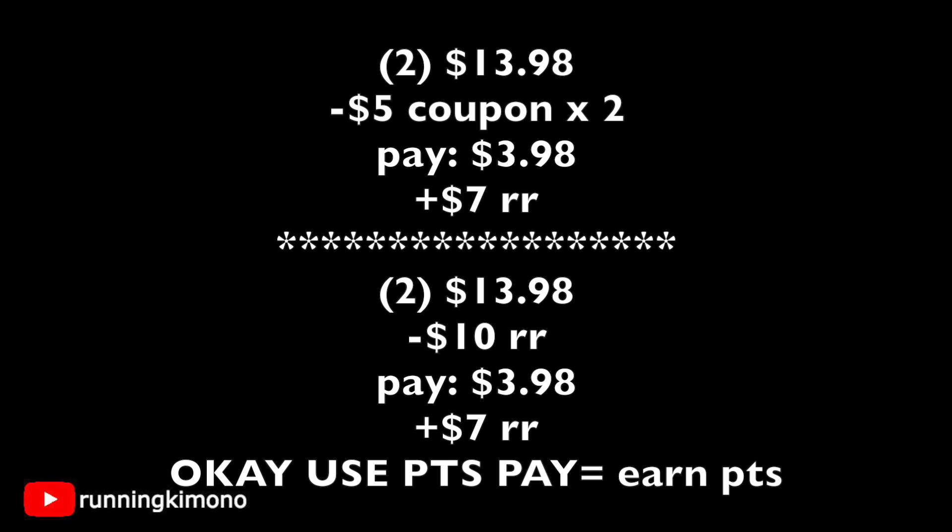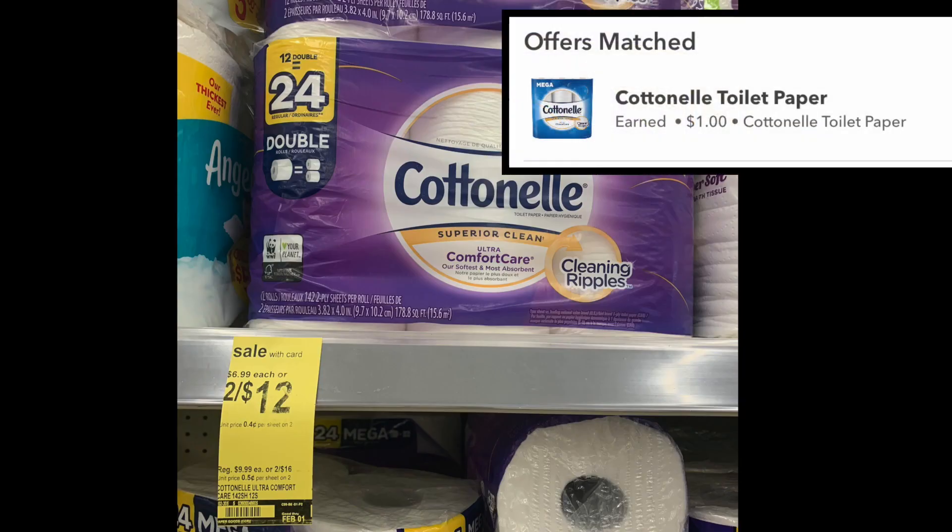For the first matchup: grab two lipsticks and use two of those $5 coupons — your new subtotal is $3.98, then get back a $7 register reward. For the second matchup: grab two at $6.99 each for $13.98, use one $10 register reward, pay $3.98 out of pocket, and get back a $7 register reward. If you wish to use points for this offer, go for it — a register reward will still print for you. It's okay to use points to pay this one down.